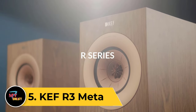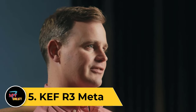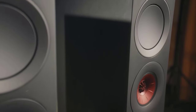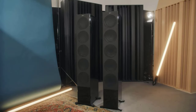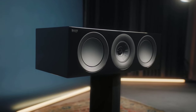Number 5: KEF R3 META. KEF's META — Meta Material Absorption Technology — innovation has been elevating the performance of its most recent speakers. The award-winning LS50 META is a prime example, and so it was only a matter of time before the tech was integrated into its 2023 R-Series speakers. Sure enough, the R3 META stand-mounter features both MAT and KEF's Uni-Q driver array to great success.